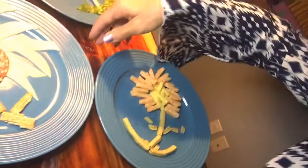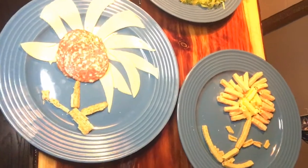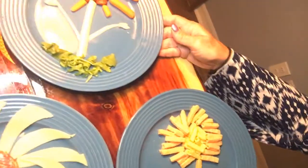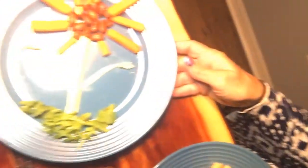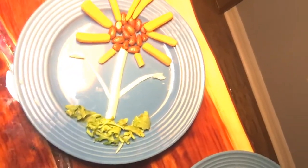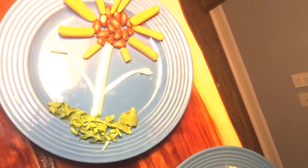Here's one with a Triscuit, some provolone cheese, and some sausage. And here's one with wasabi almonds, carrots, string cheese, and arugula.